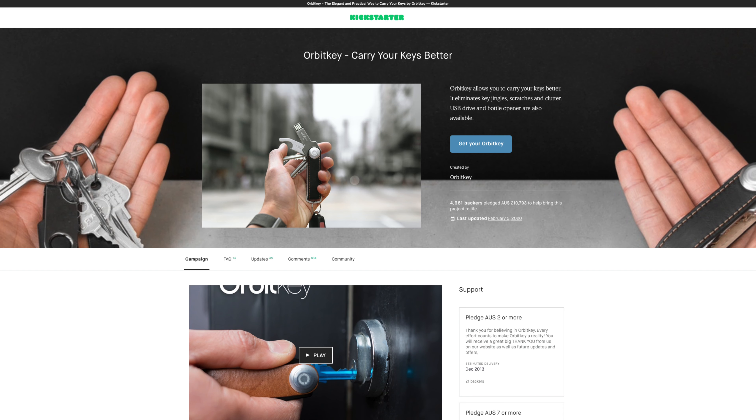But now, let's talk about OrbitKey. I don't know if you can call it a startup anymore, since it's been established for over six years now, but it's an Australian company based in Melbourne — and automatically, that's a tick in my book. I do also love the work that these guys have done over the last six years, making it easier to organize life, starting with their first ever Kickstarter project, the Original Key Organizer.